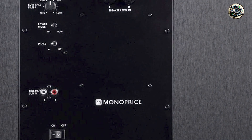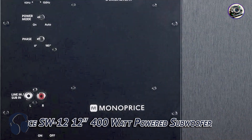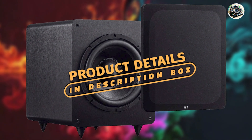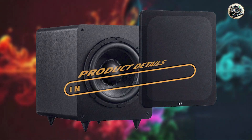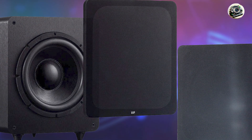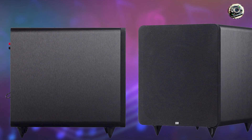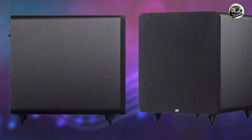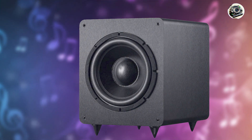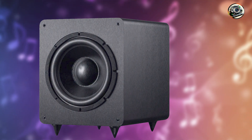In the second spot, we have the Monoprice SW 12 400-watt powered subwoofer. The Monoprice SW 12 is a powerhouse designed to deliver deep, impactful bass for home theaters and music systems alike. Featuring a 12-inch driver and a 400-watt amplifier, this subwoofer combines affordability with performance, making it a popular choice among budget-conscious audio enthusiasts. Its sleek black finish and compact design allow for easy integration into any room environment, enhancing both audio and visual appeal.